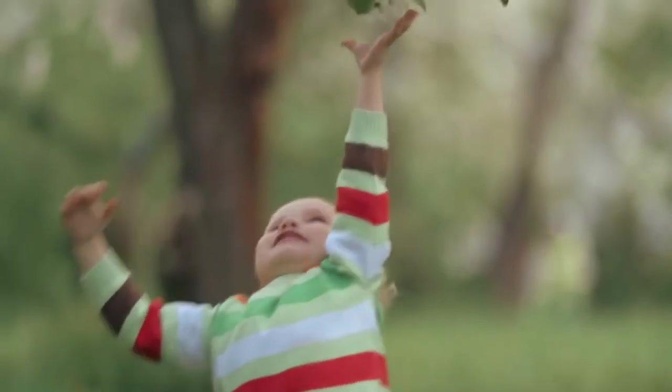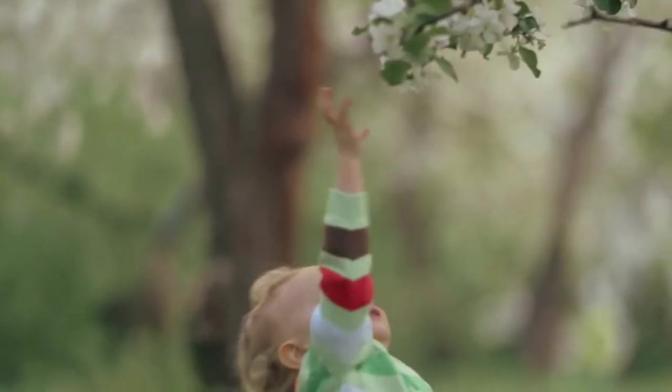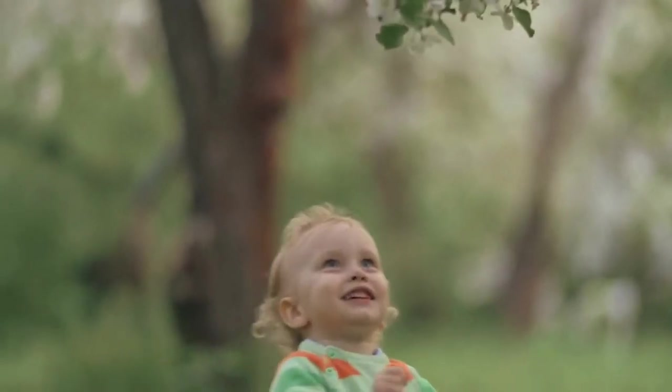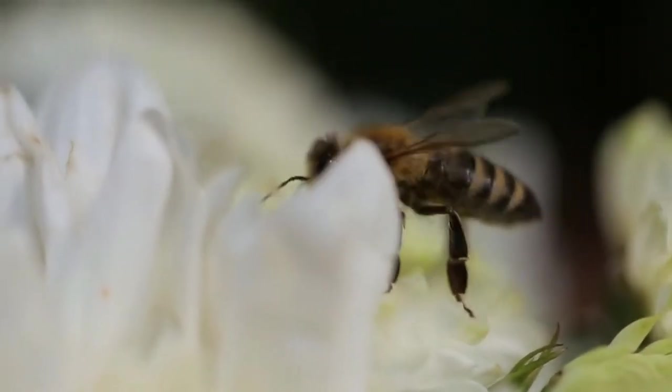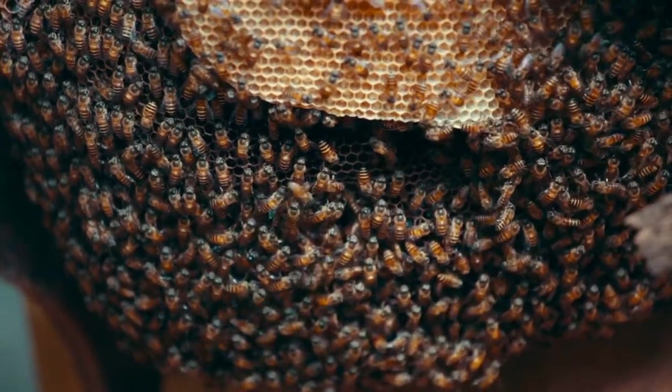The Malaysian rainforest is home to more than just animals and plants — it's also home to bees. These little creatures are essential for pollinating the many flowers that grow in the rainforest. Without bees, these flowers would not be able to reproduce and the rainforest would eventually die out. So next time you see a bee, be sure to give it a big thank you.